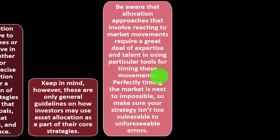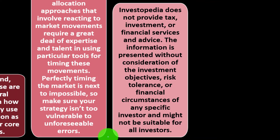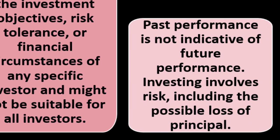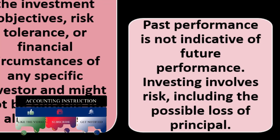You want to follow the old adage: buy low, sell high. Perfectly timing the market is next to impossible, so make sure your strategy isn't too vulnerable to unforeseeable errors. Nobody knows the future — there's no crystal ball — so plan your strategy accordingly. Investopedia does not provide tax, investment, or financial services and advice. This is general information, not personalized advice, and might not be suitable for all investors. Past performance is not indicative of future performance. Investing involves risk, including the possible loss of principal.